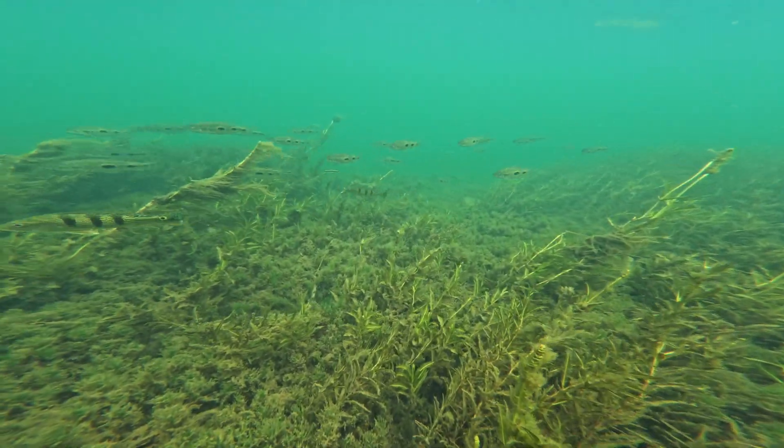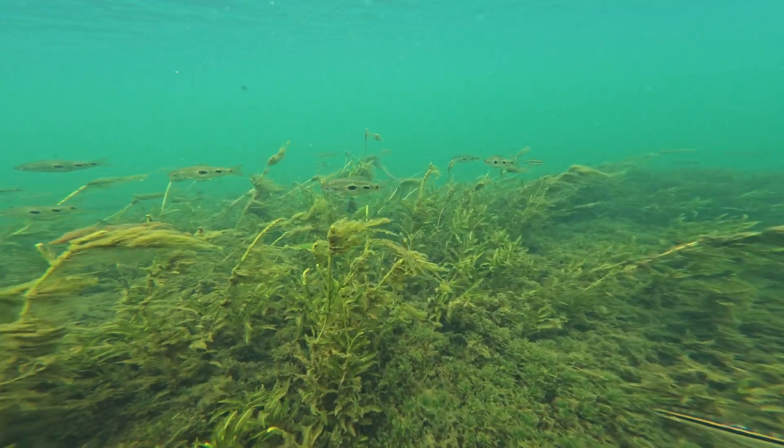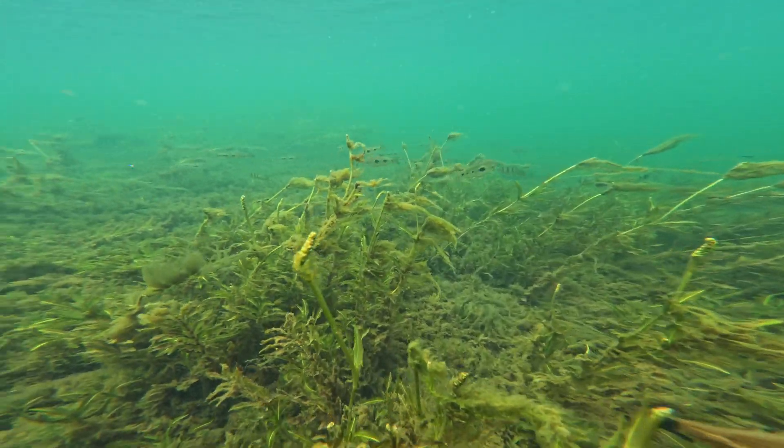Peacock bass follow the shoals of Leporinus through the open water when hunting. These fish are more likely to adopt an ambush strategy, hiding in the vegetation before launching out at prey.